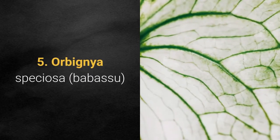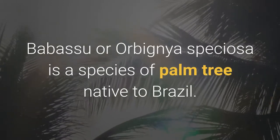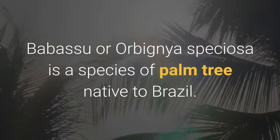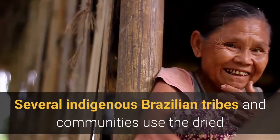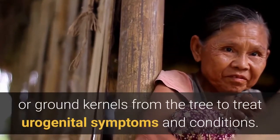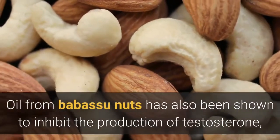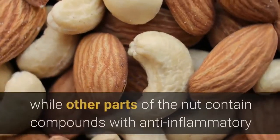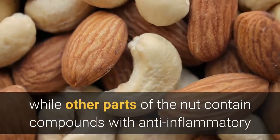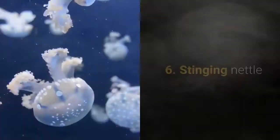5. Babasoo (Orbania speciosa). Babasoo is a species of palm tree native to Brazil. Several indigenous Brazilian tribes and communities use the dried or ground kernels from the tree to treat urogenital symptoms and conditions. Oil from Babasoo nuts has also been shown to inhibit the production of testosterone, while other parts of the nut contain compounds with anti-inflammatory and antioxidant properties.